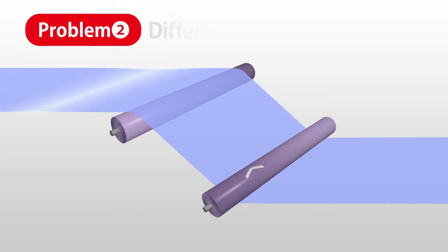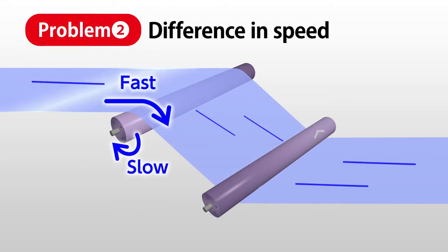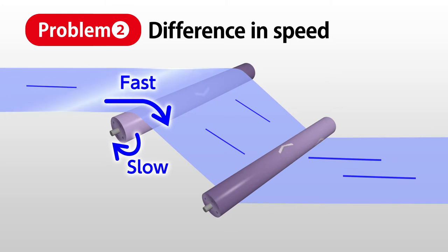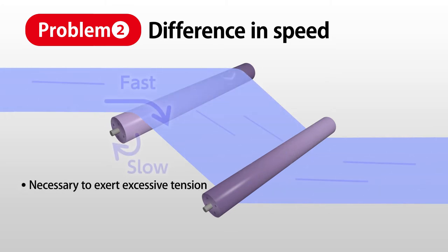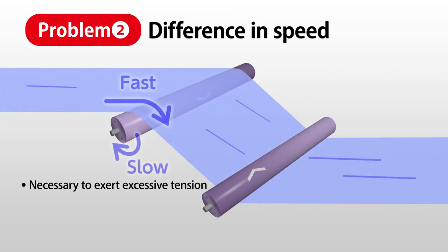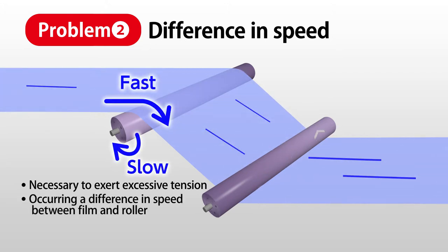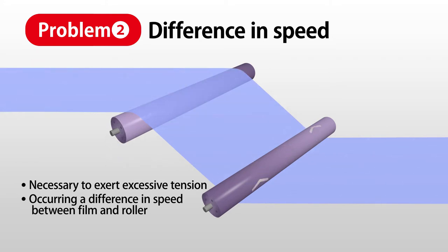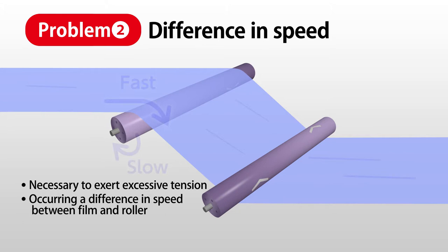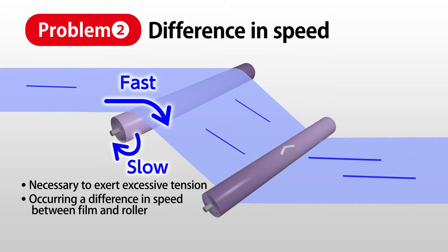The second problem is slips and scratches caused by a difference in speed between the film and the roller surface. When the roller is heavy, the film is required to exert excessive tension in order to rotate the roller. In addition, vibration in heavy rollers can disrupt full contact with the film, likely leading to a difference in speed between film and roller surface.